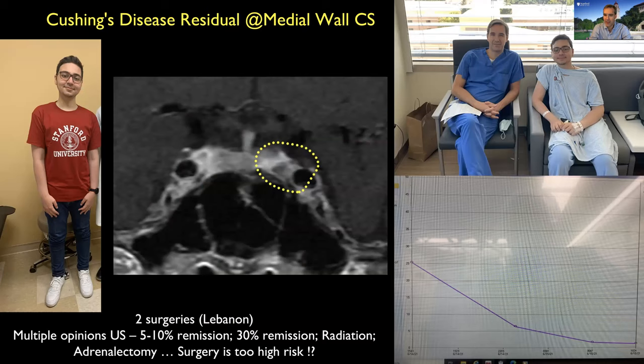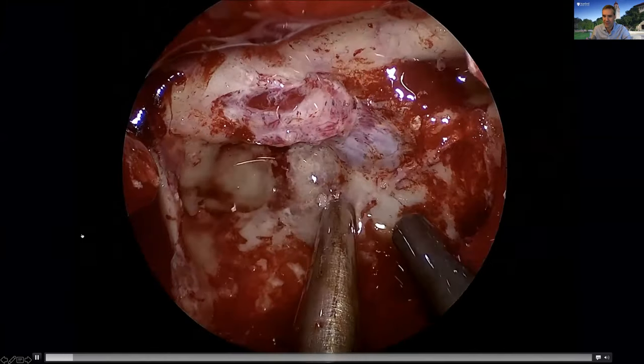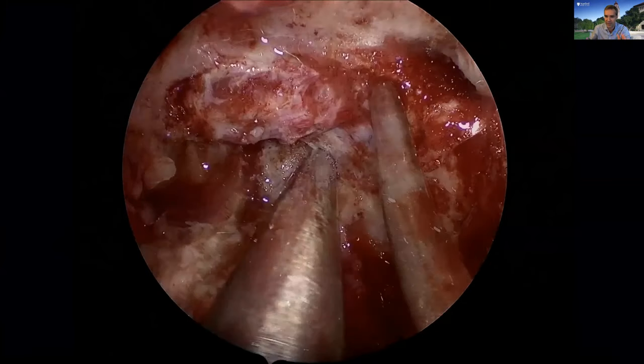As you get more experience, you see more complex cases. This patient from Lebanon had previous operations and consulted with multiple surgeons who told him surgery couldn't achieve a cure — some wanted bilateral adrenalectomy, others radiation. But I can see something on the MRI. The chances for remission were said to be very small, but I know where that tumor is — embedded in the middle wall, just like the virgin case. This is residual tumor, not recurrent.